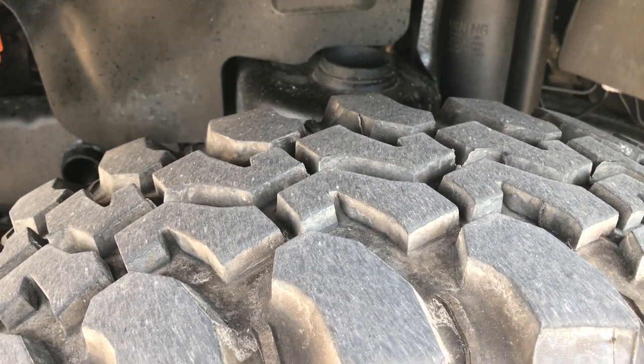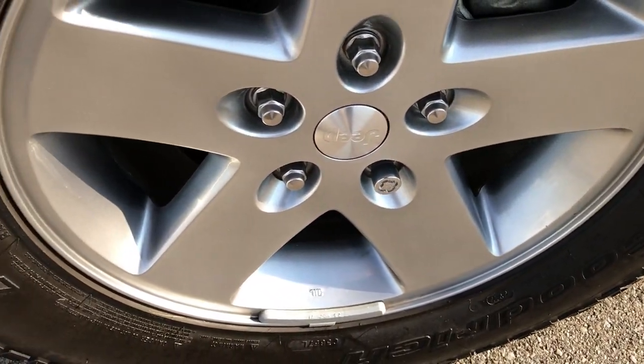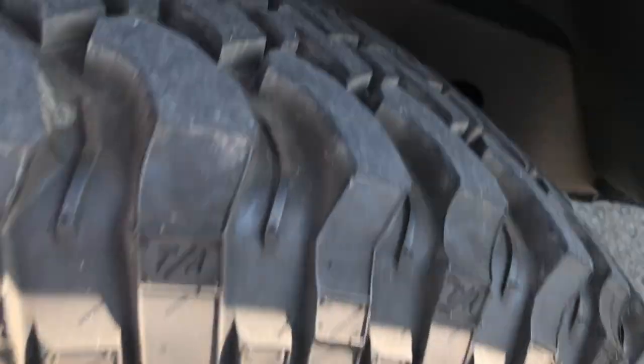These tires look like they have probably about 80 to 90% of the tread left. BF Goodrich Mud Terrains on the factory painted alloy rims that are in excellent condition — no scuffs or scrapes.